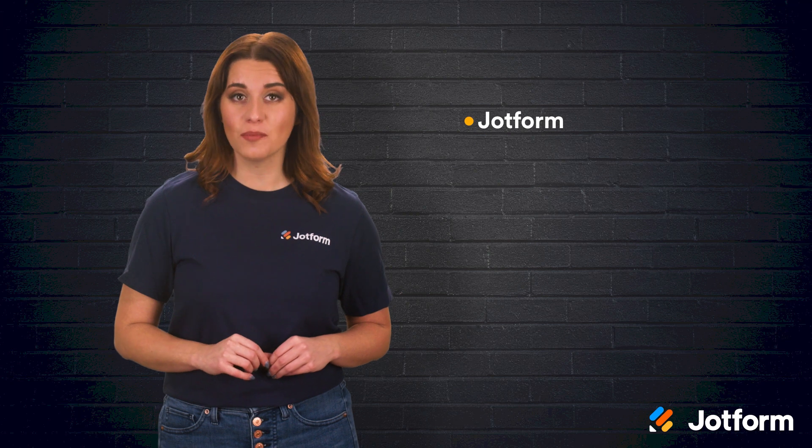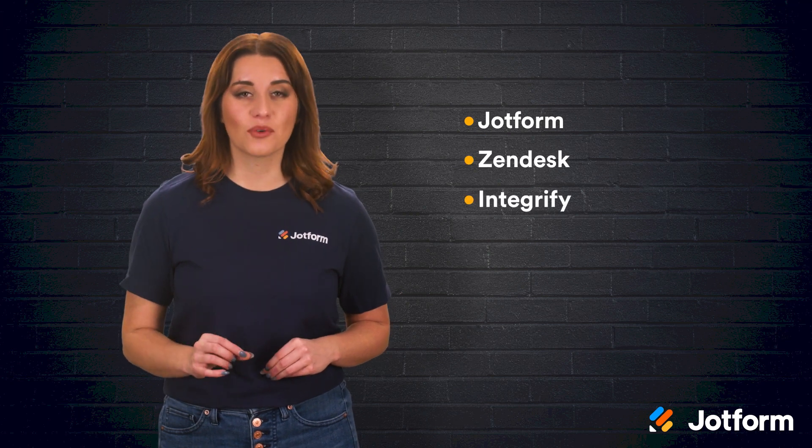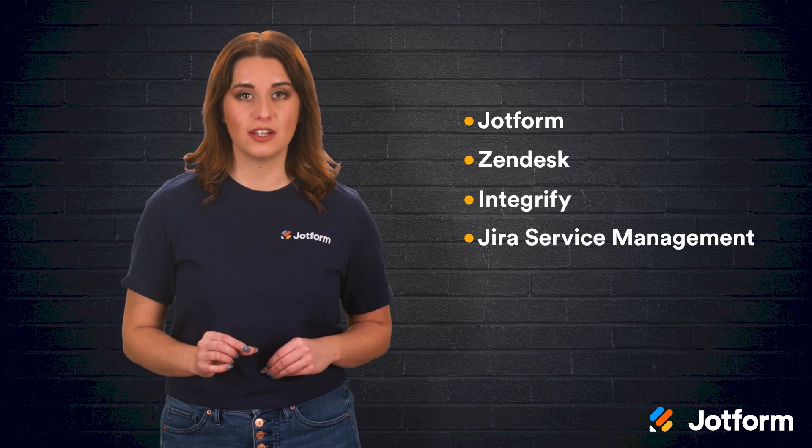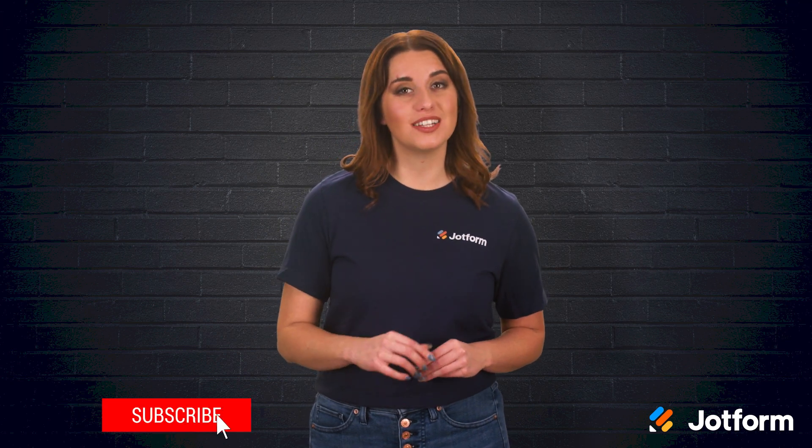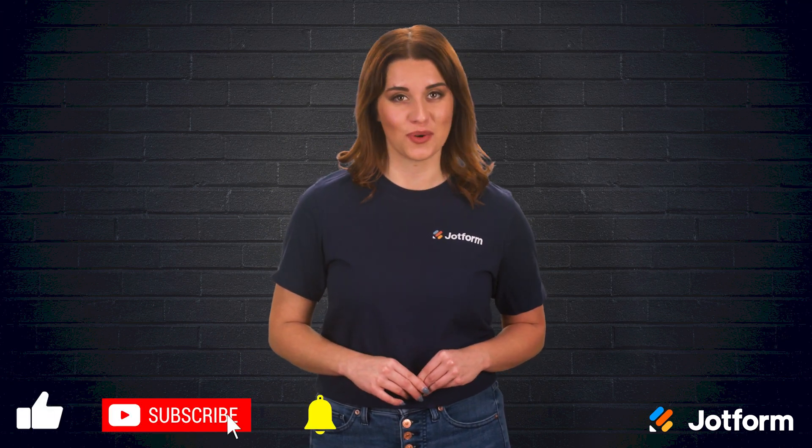Let's review. These five request management software systems are here to help your business thrive: JotForm, Zendesk, Integrify, Jira Service Management, and SolarWinds Web Help Desk. Until next time, I'm Alex with JotForm. Thanks for watching — don't forget to subscribe to watch more JotForm videos.